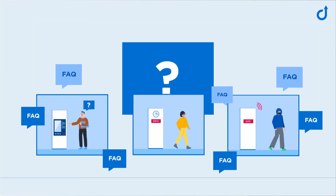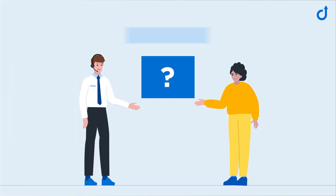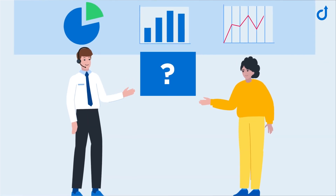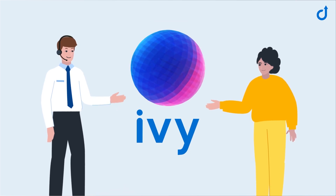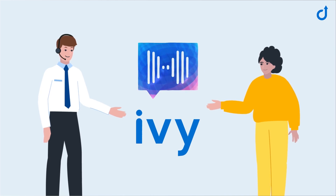Wouldn't it be great to have some tool to take care of these routine tasks automatically? A tireless helper to reduce waiting times and collect statistical data needed to streamline the workflow. Meet Commend's Ivy Virtual Assistant, the world's first conversational AI that's designed specifically for professional intercom solutions.